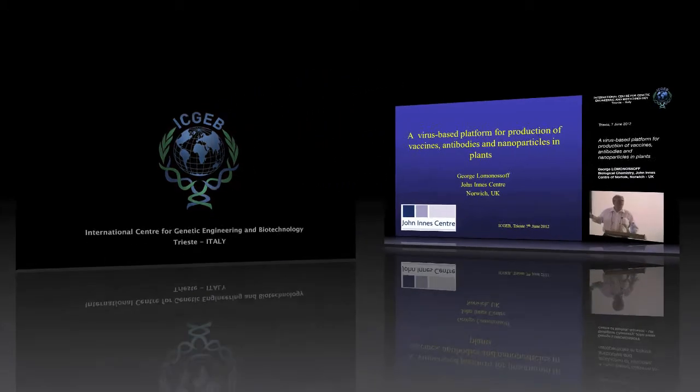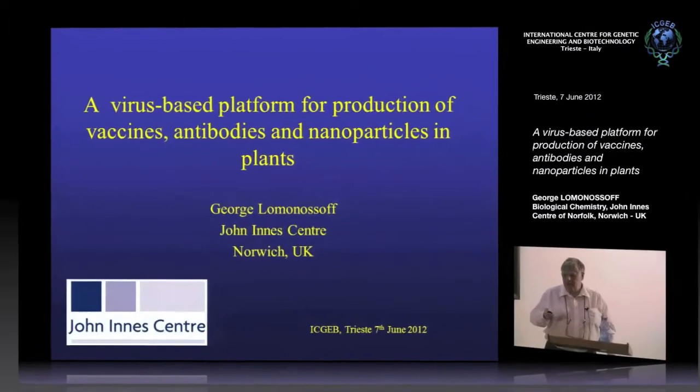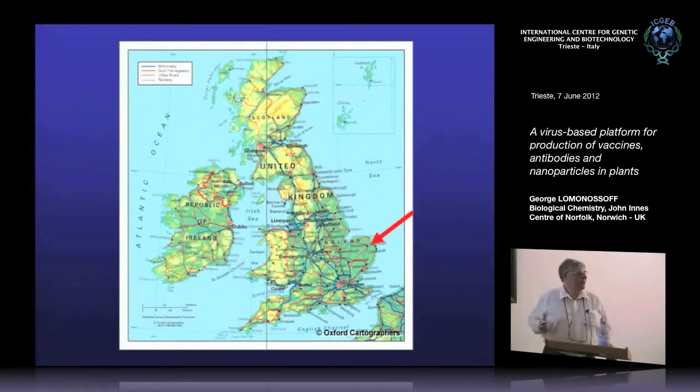I work at a place called the John Innes Centre in Norwich. It's north-east of London, about 200 kilometres, quite near the coast.